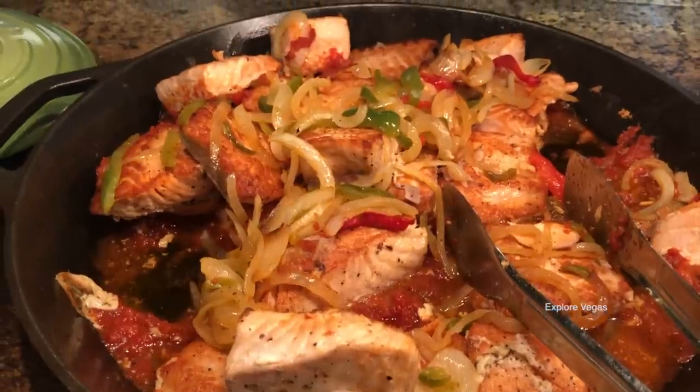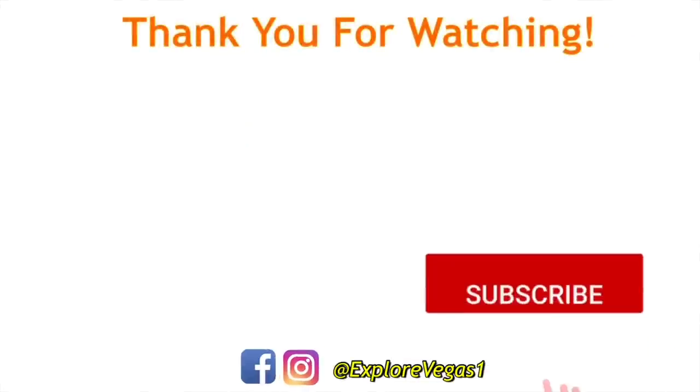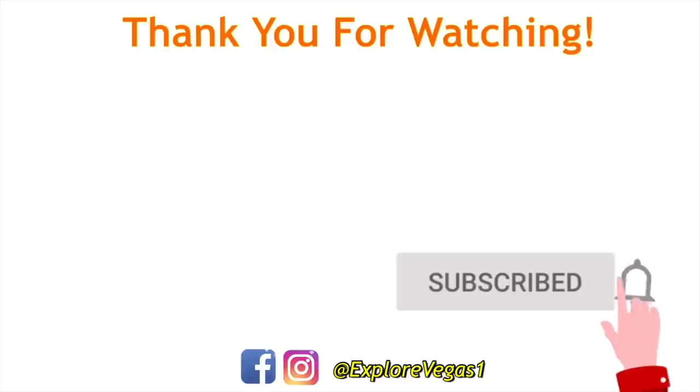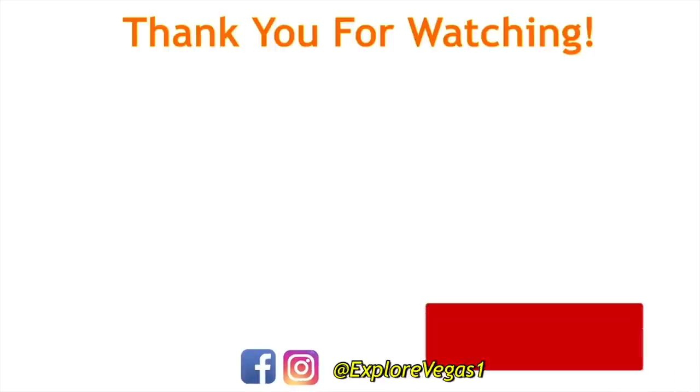As always, don't forget to like, subscribe, and drop us a comment below. The more you do that, the more YouTube will show our videos to new viewers. And remember, it's always a good day to explore Vegas.